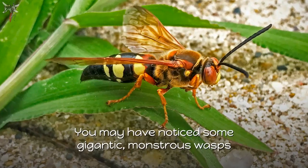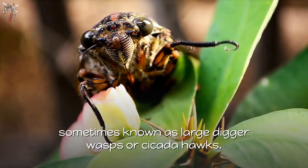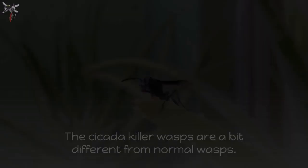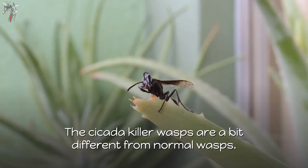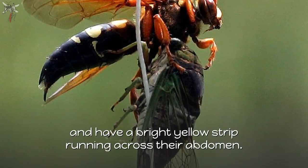You may have noticed some gigantic, monstrous wasps moving about your yard or compound. The chances are that they are cicada killer wasps, sometimes known as large digger wasps or cicada hawks. Cicada killer wasps are a bit different from normal wasps. They are between half an inch to two inches long, with some even being about three inches in length. Their defining feature is a black body with a bright yellow strip running across their abdomen.